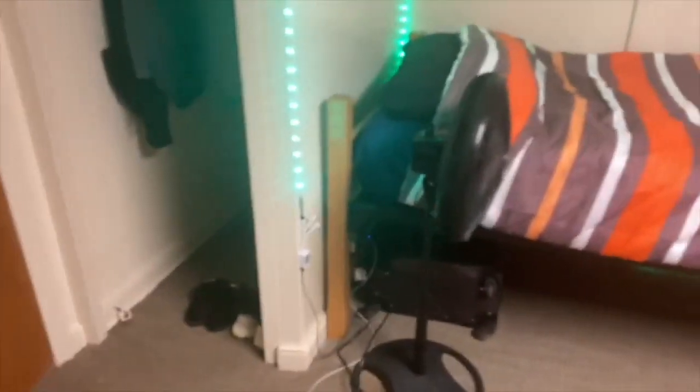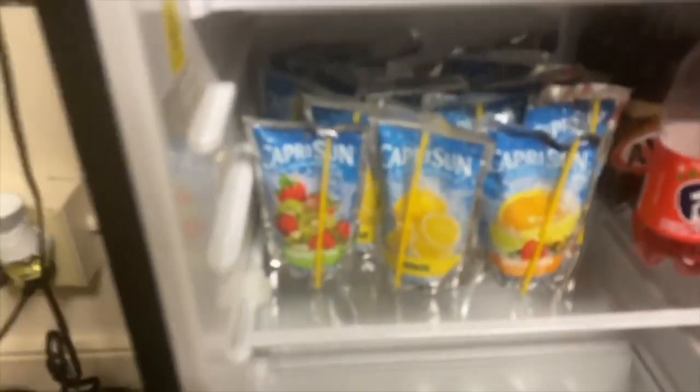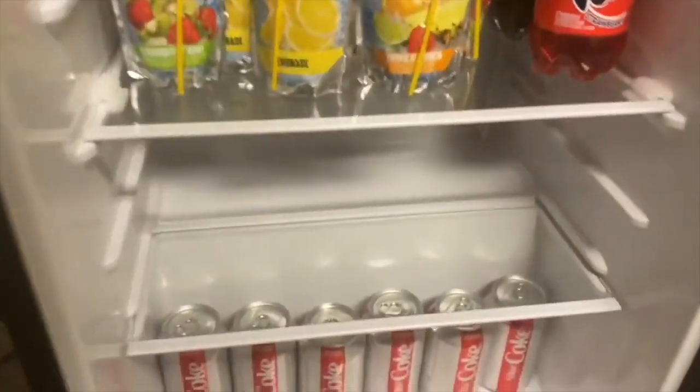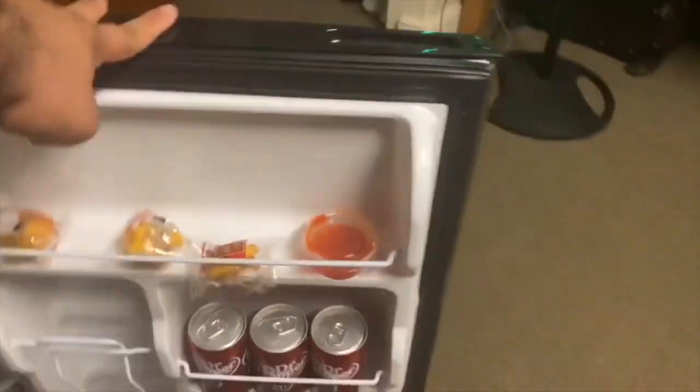Let me take you to my fridge again — my roommate left it for me, which is really cool. There are loads of different Capri-Suns in different flavors: strawberry kiwi, lemonade, fruit punch. There's also some root beer, which I don't really like, diet Coke, Dr Pepper, some fortune cookies, and some sweet chili sauce.